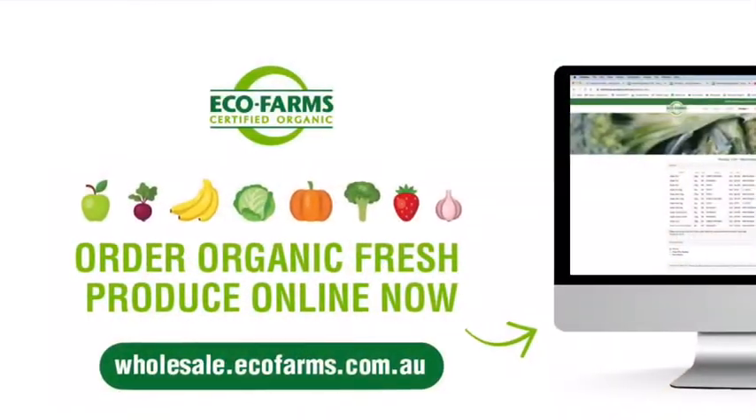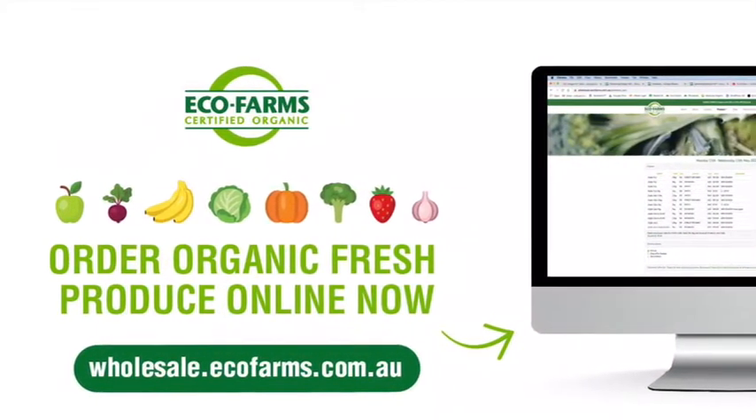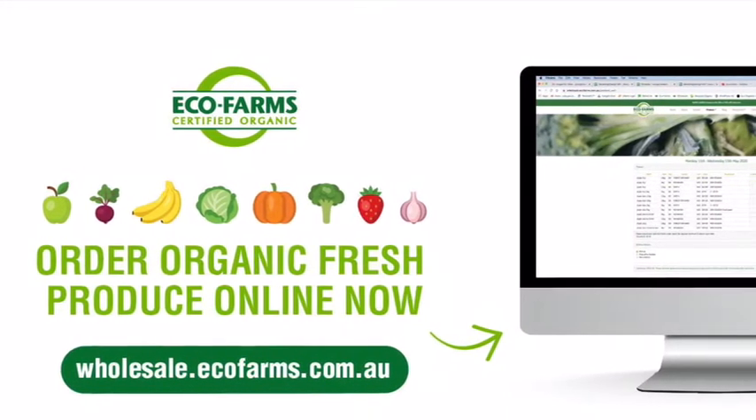Best call our produce traders for more info on any of our fruit and veggie lines — their phone numbers are on the availability list. Have a great week and eat organic!